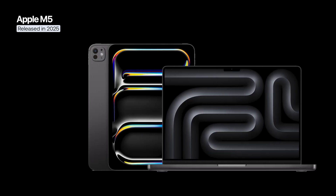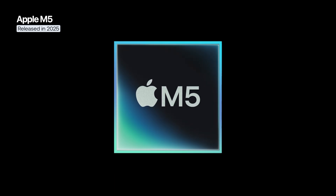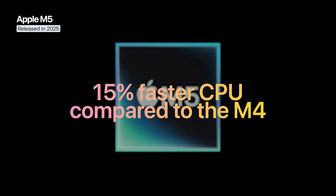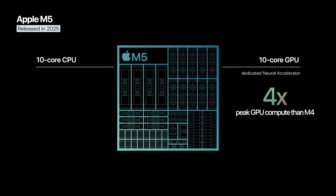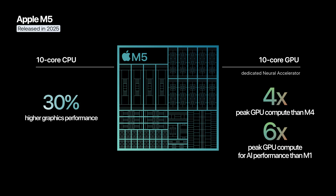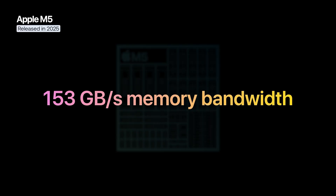Apple introduced the M5 chip alongside the new iPad Pro, 14-inch MacBook Pro, and Apple Vision Pro. Built on a third-generation 3nm process, the M5 delivers a significant boost in both performance and efficiency, with a 15% faster CPU compared to the M4. The chip features up to 10 CPU cores and a next-generation 10-core GPU that integrates dedicated AI accelerators within each graphics core. This architecture provides four times greater AI processing power than the M4 and six times more than the M1, alongside up to 30% higher graphics performance and a 45% improvement in ray tracing applications. Its 16-core neural engine now works in tandem with GPU accelerators to optimize AI-driven workloads, while memory bandwidth has increased to 153 GB/s.